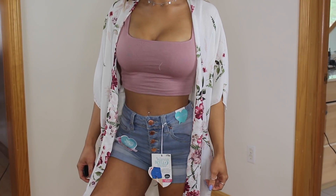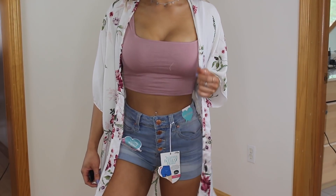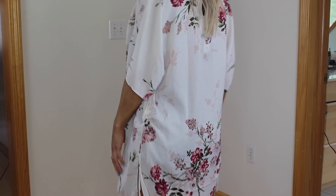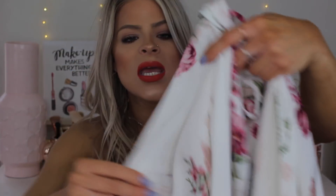Up next is this really cute long cardigan type thing. I got it in a size small and it was $24.90. I think it's great to throw over a pair of ripped jeans and a crop top, or even for spring when it's a little more chilly. Even though it's short sleeve, it's good for those days when it's not super, super hot. I love the pattern on it — it's white with floral on it, and I love floral. It's just so girly and I really, really like this.